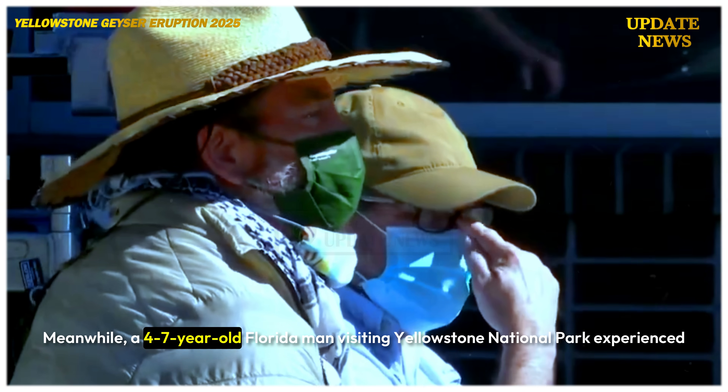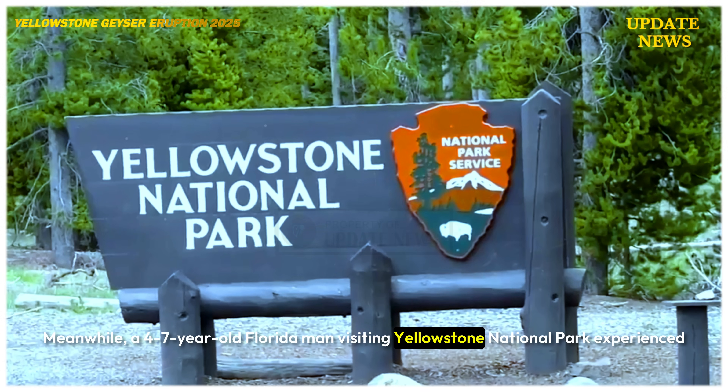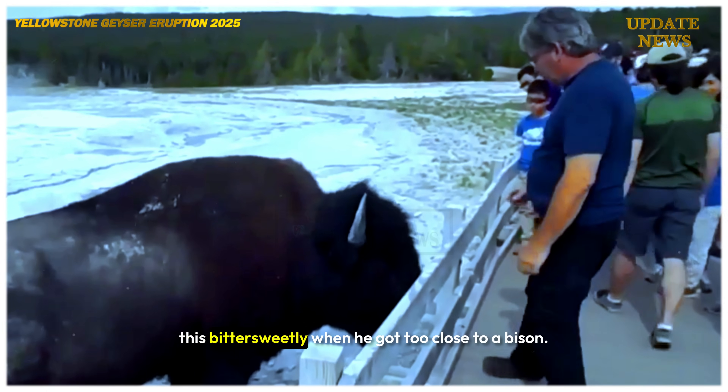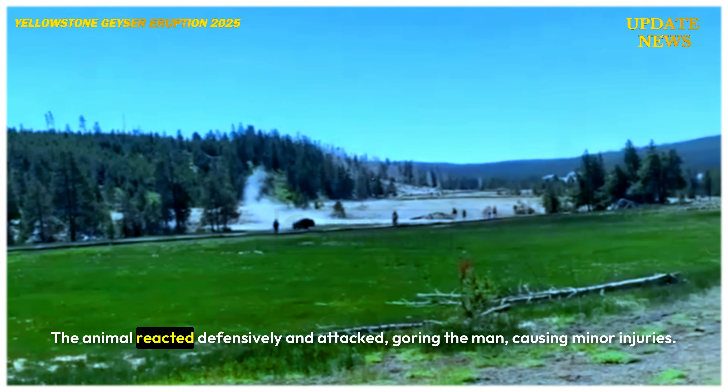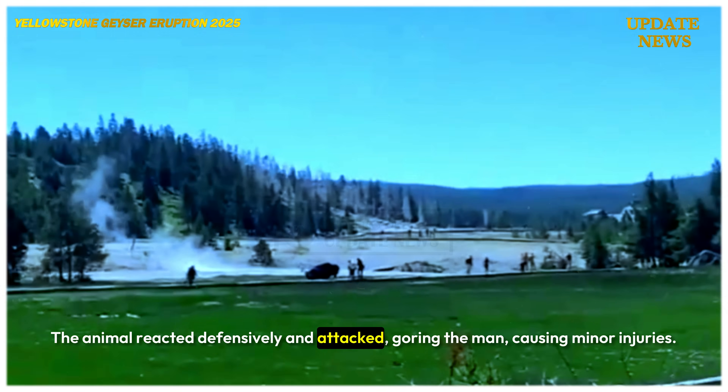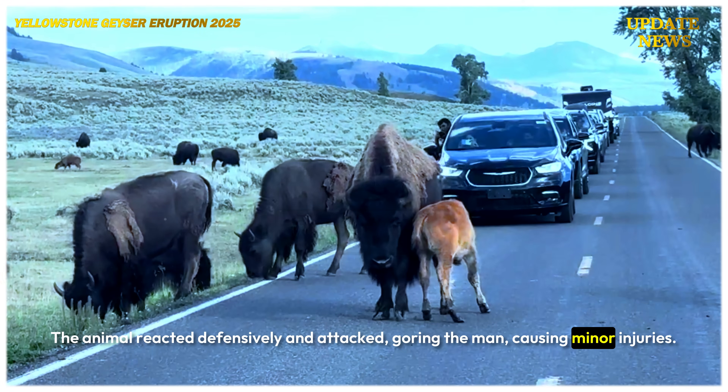Meanwhile, a 47-year-old Florida man visiting Yellowstone National Park experienced this bittersweetly when he got too close to a bison. The animal reacted defensively and attacked, goring the man and causing minor injuries.